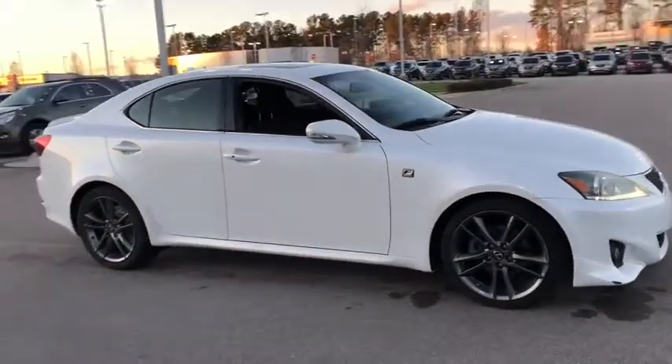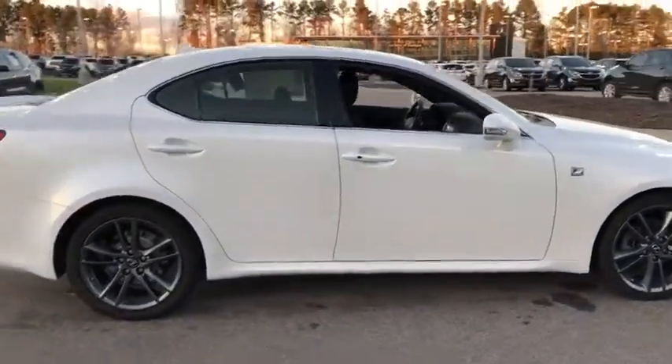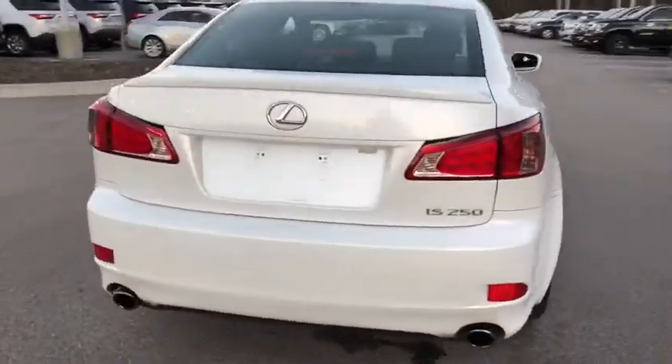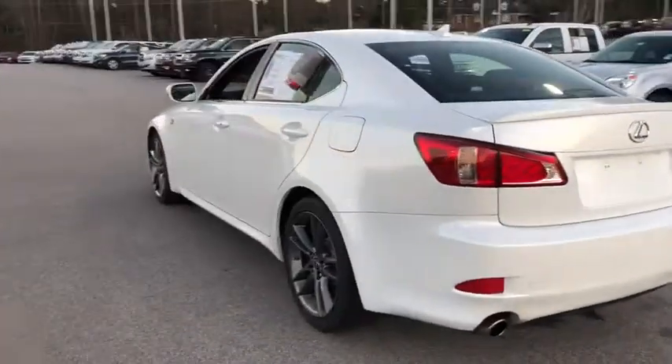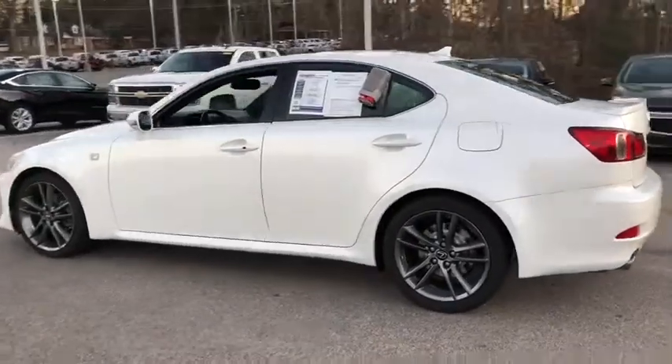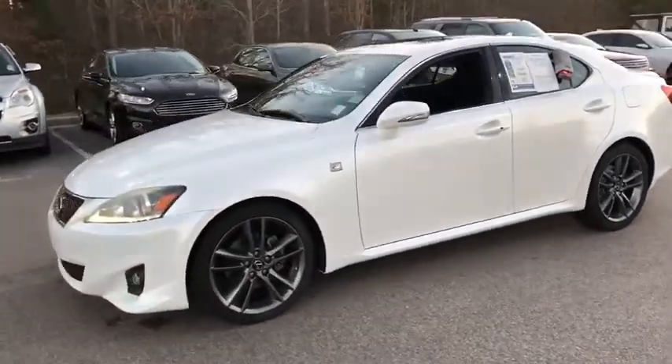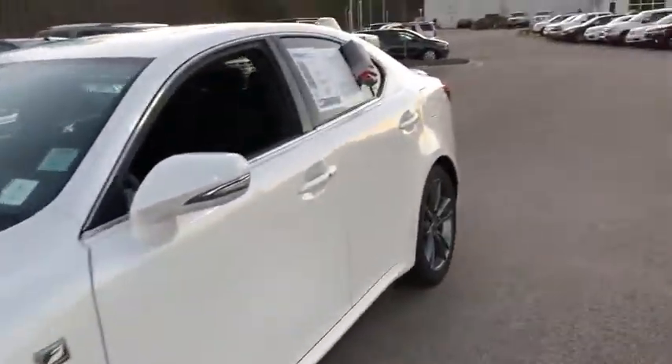The 2012 Lexus IS250 — an interior and exterior design inspired by the world of competitive racing. The IS250's authentic performance and style are the hallmarks of this classy luxury sedan. This vehicle has less than 120,000 miles.